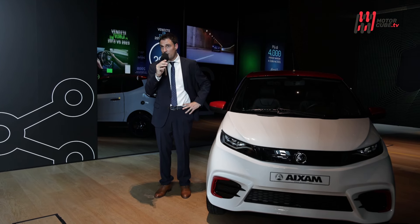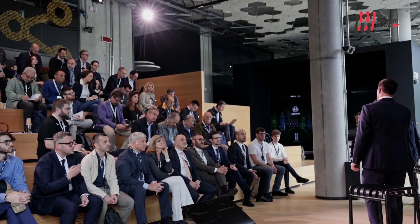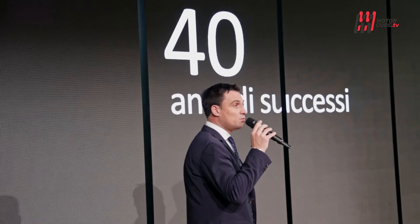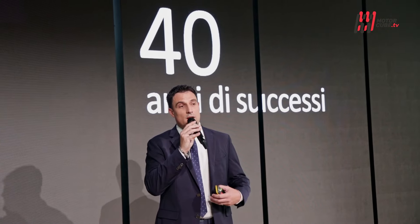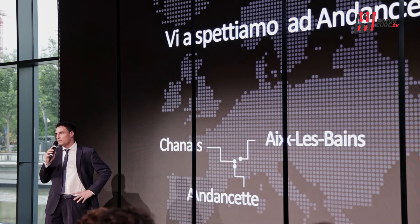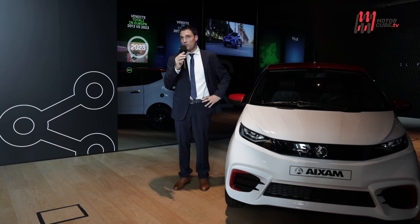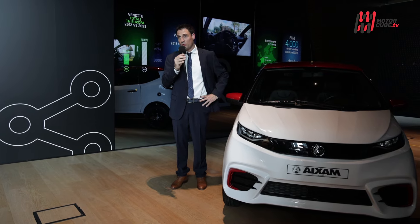Siamo presenti sul territorio con una rete di distribuzione, vendita e post vendita per essere vicini ai clienti. Utilizziamo anche canali di comunicazione come internet e reti sociali. Siamo presenti da 40 anni e il nostro ruolo è anche di farci conoscere, perché abbiamo la gamma più ampia del mercato, con motorizzazione sia termica che elettrica, per soddisfare qualsiasi tipo di cliente, adolescente o adulto.